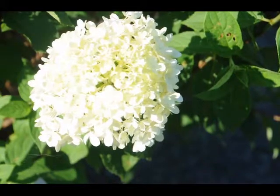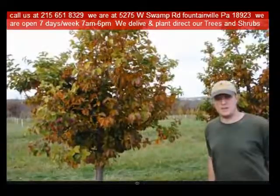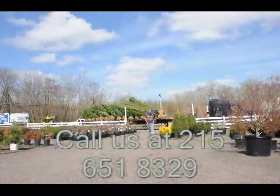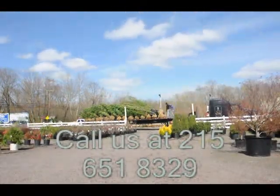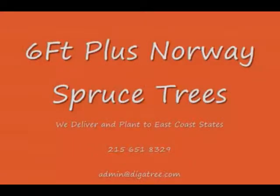So consider the limelight hydrangea for your summer gardens. Highland Hill Farm is located in Fountainville, PA in Bucks County. We're situated close to Philadelphia and New York, so we service the Philadelphia, New York metropolitan area as well as the Washington, DC corridor.